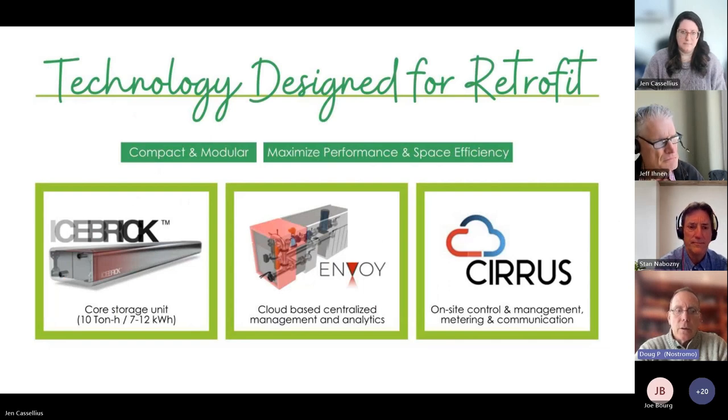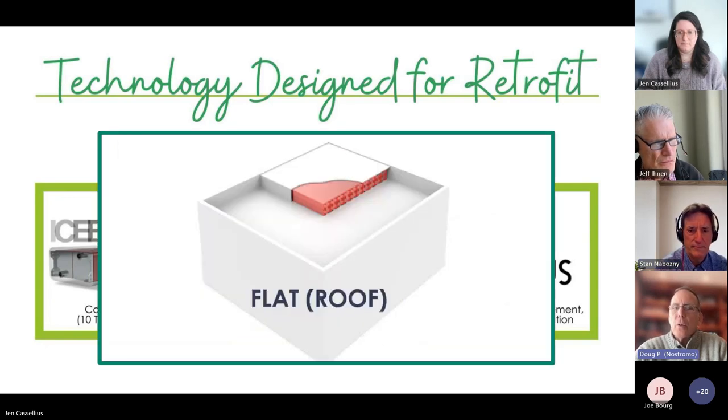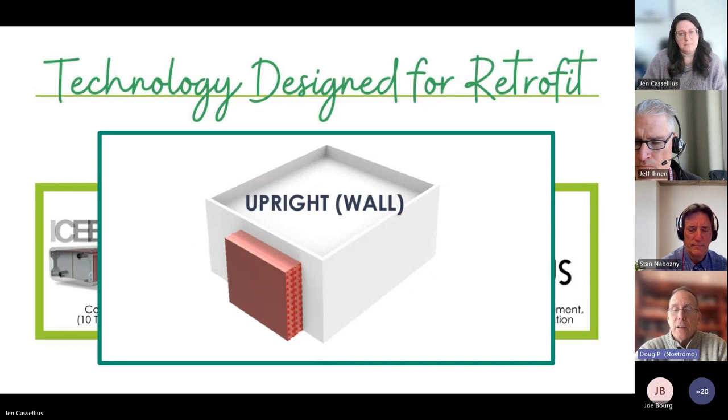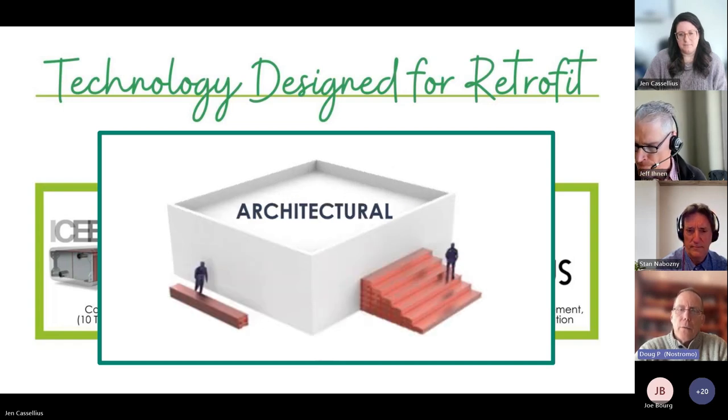Nostromo's system components are straightforward: the ice bricks provide passive storage, the Envoy unit contains pumps, valves, and controls on a skid, and the Series is the cloud management platform for managing grid resources and portfolios. The ice bricks can be stacked flat on a roof, placed along walls, or installed in basements — offering about twice the energy density of a traditional tank. This design flexibility gives architects and engineers freedom to deploy a system that can actually be aesthetically considered, which is unusual for mechanical systems.